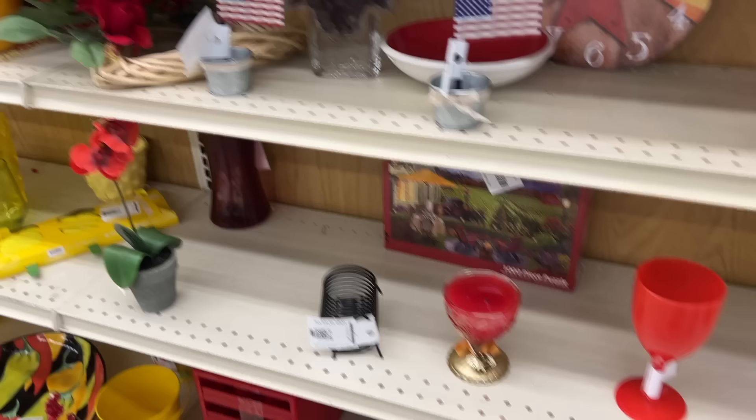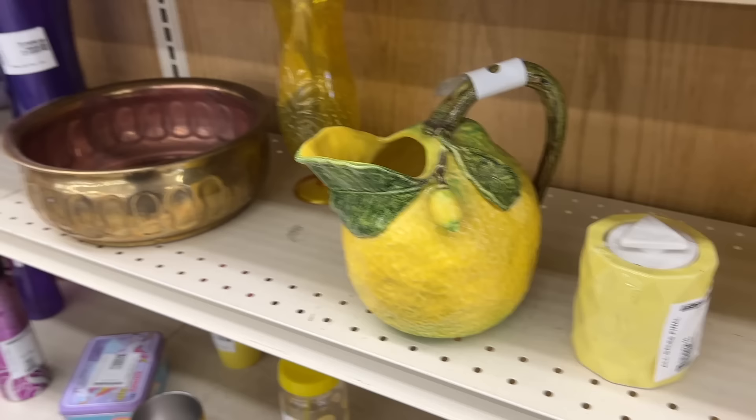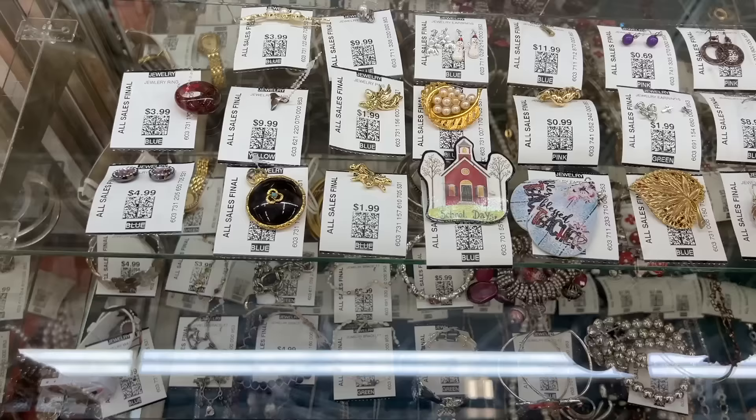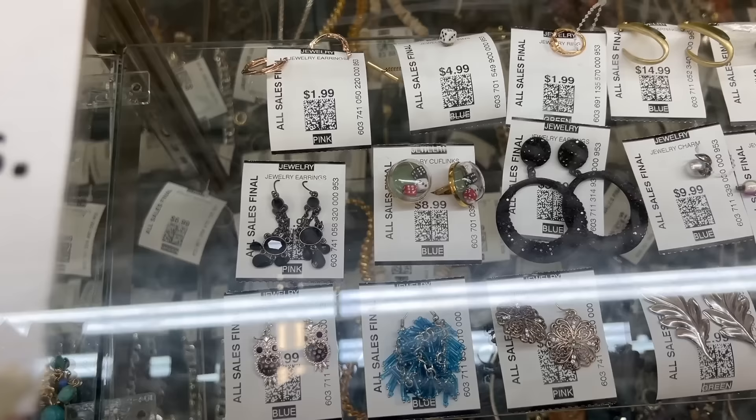Everything here is color-coordinated. This is nice looking but I bet it's Portuguese from the 90s — it doesn't have the weight of an older piece. Let's take a look at the jewelry counter. I kind of like this leaf with little stones in it. The cufflinks with the dice are fun — going to be six dollars with the discount — and I have a lot of cufflink buyers. That's interesting enough; I think I'll take those.